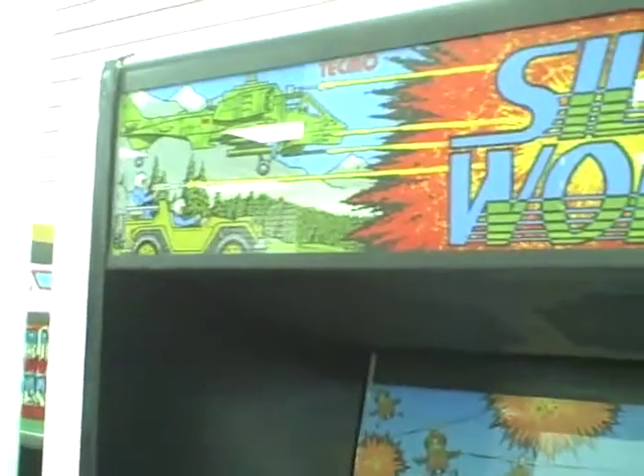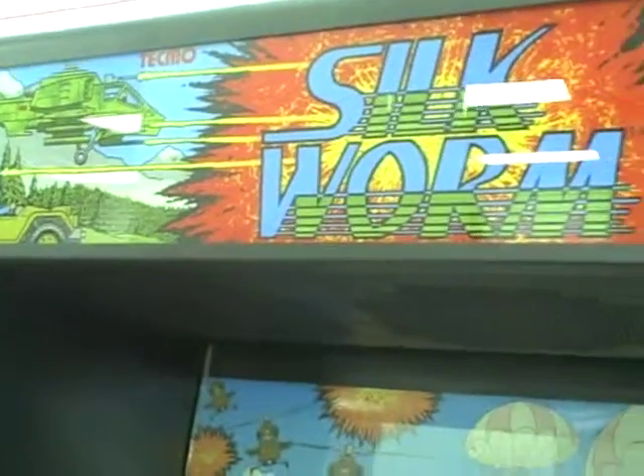Okay, here we have Silkworm in a Senti Cabin. This is absolutely disgusting. It looks like the art has been totally removed.